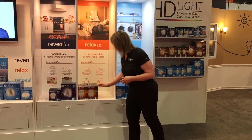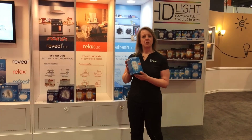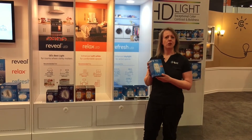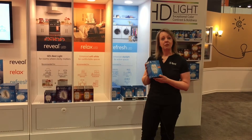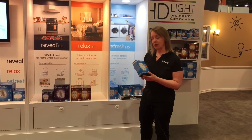We also have Refresh, which is energetic light, great for spaces where you work and play like home offices, laundry rooms, gyms, playrooms, and it creates a great energizing space and atmosphere for your home.